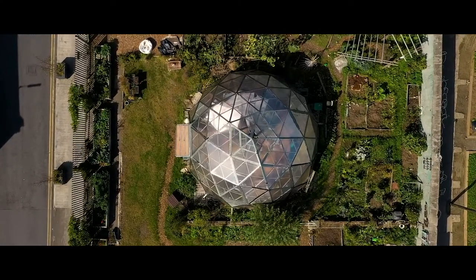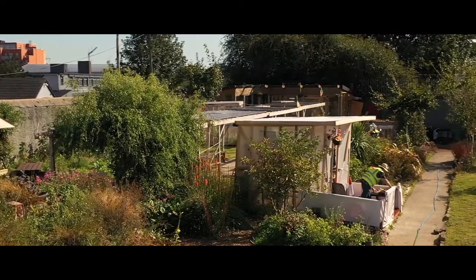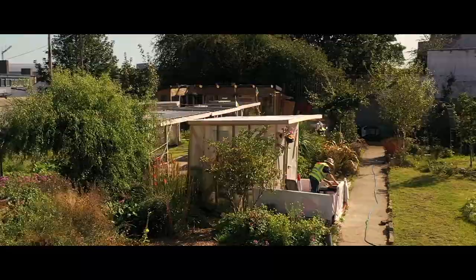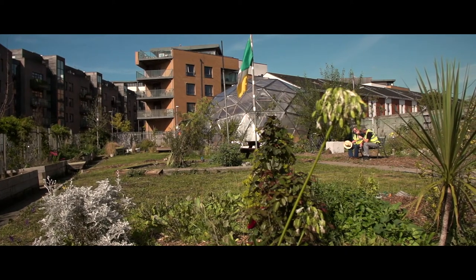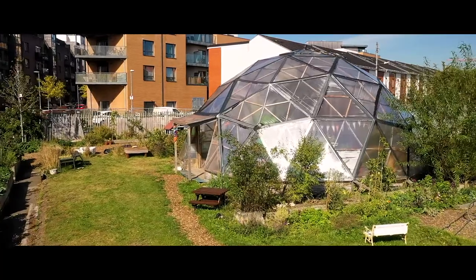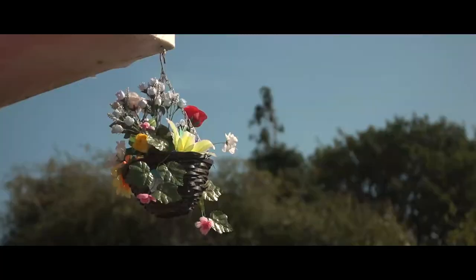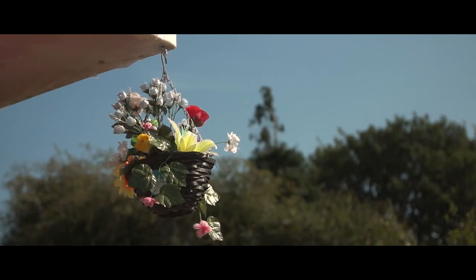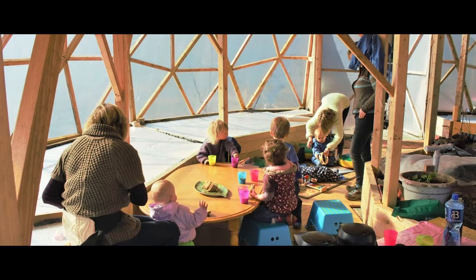Combining urban farming with a social and education space, the Grow Dome project is a social enterprise which turns underused sites into a resource for entire communities to use. A Grow Dome creates employment and training positions in horticulture for locals and also provides an amazing geodesic venue open to all sorts of community activities for kids and parents alike.